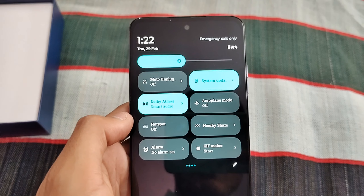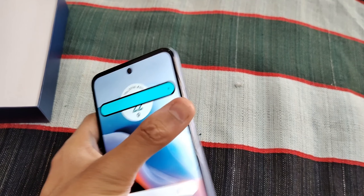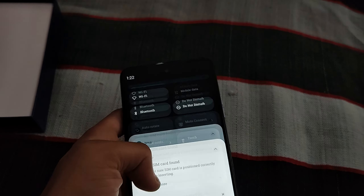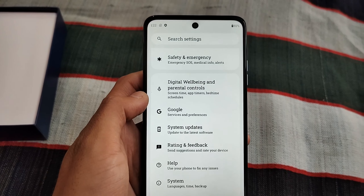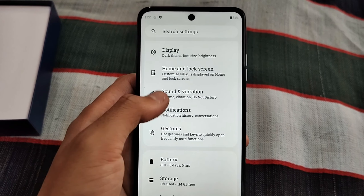There is no bloatware and no ads. It has a very simple user interface and no pre-installed apps. Unlike Redmi, Mi, Poco, or Vivo, Motorola will not show you ads or pre-installed apps in this phone.